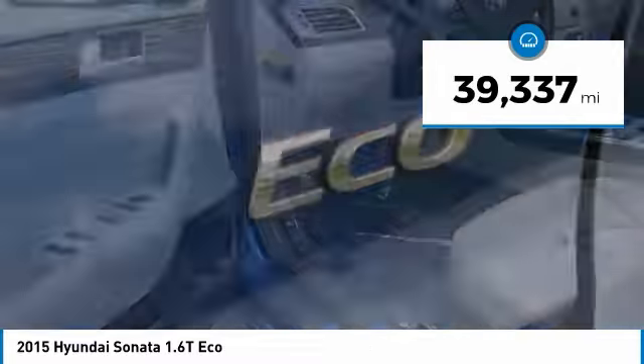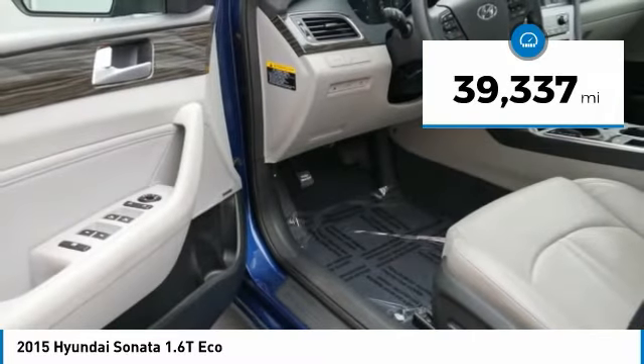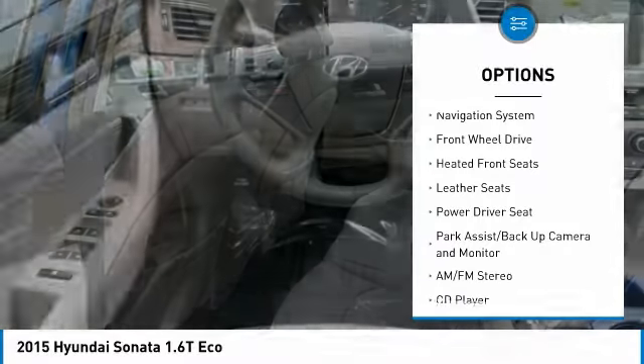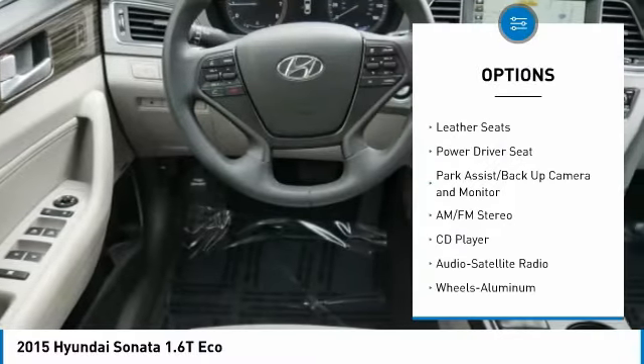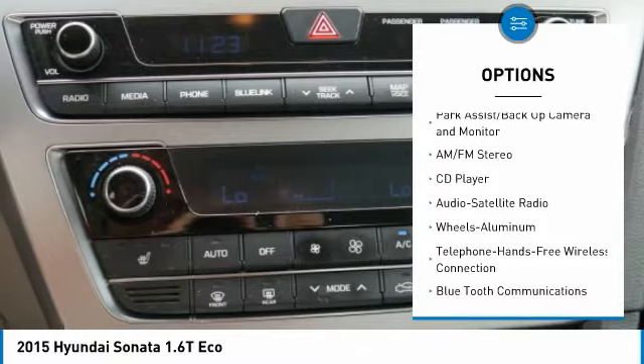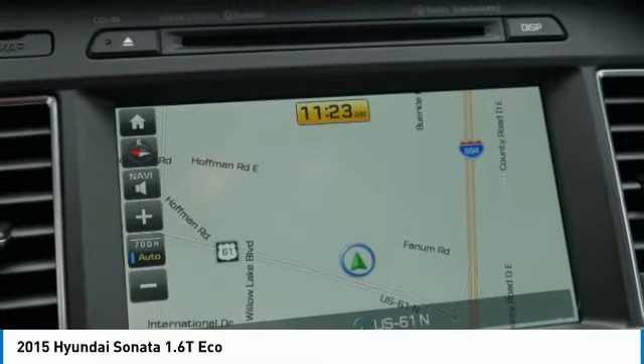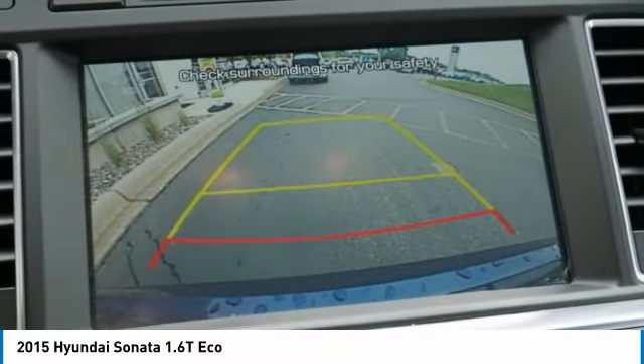This vehicle has less than 40,000 miles. Here are some of this vehicle's great options: traction control, anti-lock brakes, navigation system, air conditioning, Bluetooth wireless data link for hands-free phone, power steering, home link garage door opener, cruise control, and aluminum wheels.